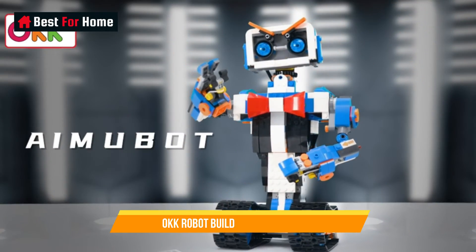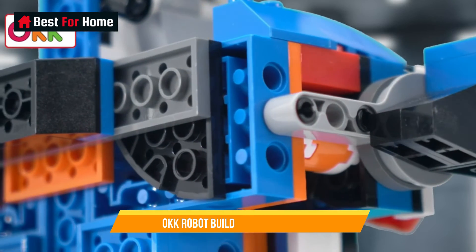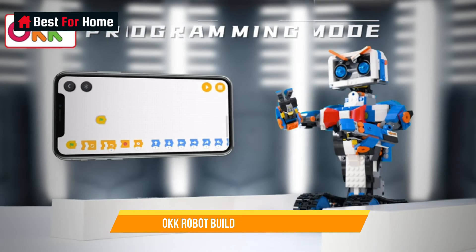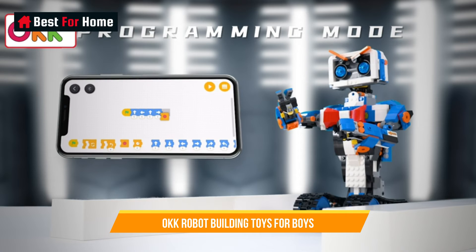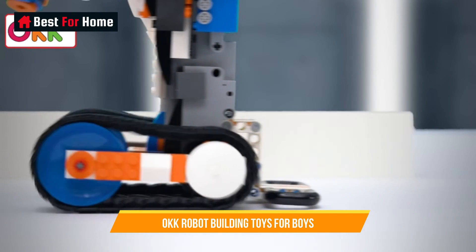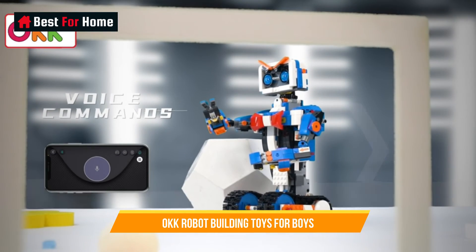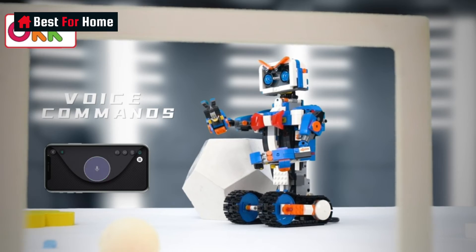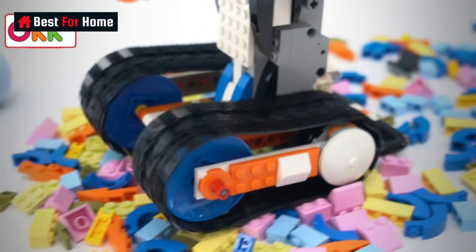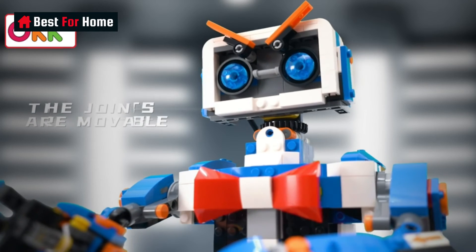Number 10: OKK Robot Building Toys for Boys. OKK Robot Building Toys for Boys are an exciting and educational playtime experience that combines creativity, engineering, and fun. These innovative construction kits empower young boys to build their very own robots, fostering a deep sense of accomplishment and enhancing their STEM — science, technology, engineering, and mathematics — skills. With easy-to-follow instructions and a variety of components, kids can assemble and customize their robots, encouraging problem-solving and critical thinking.